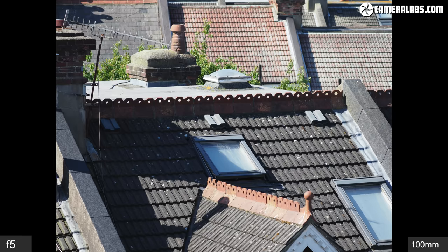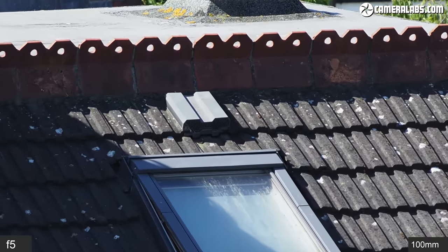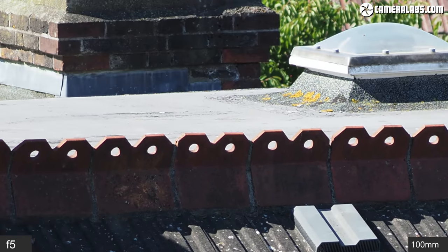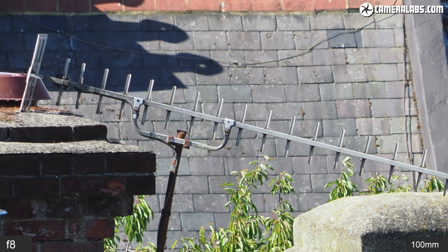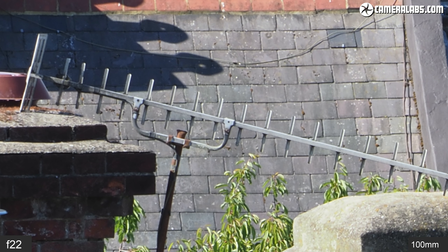Now let's look at image quality, first at 100mm f5 of a rooftop about 25m away. Taking a closer look towards the center reveals a high degree of detail, and moving towards the corners there's no loss of sharpness to mention. Closing the aperture slightly to f5.6 doesn't make a huge difference to subject sharpness, although depth of field will increase. Close to f8 is still good, but beware — this is the smallest aperture you should use to avoid diffraction on this system, with the image visibly softening at f11, then more so at f16, and most of all at f22.